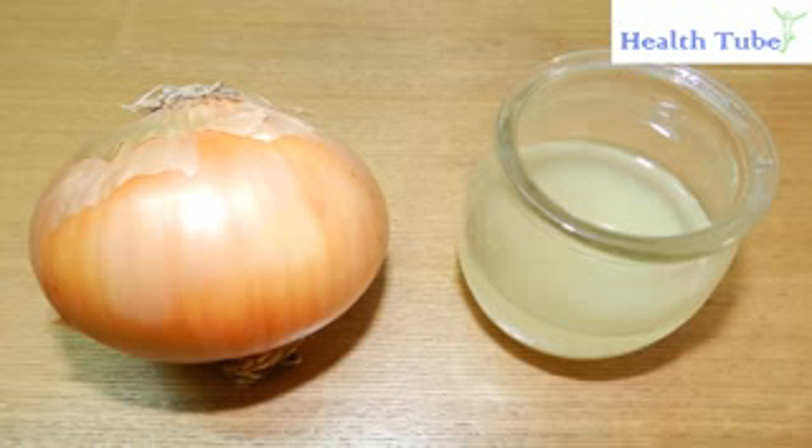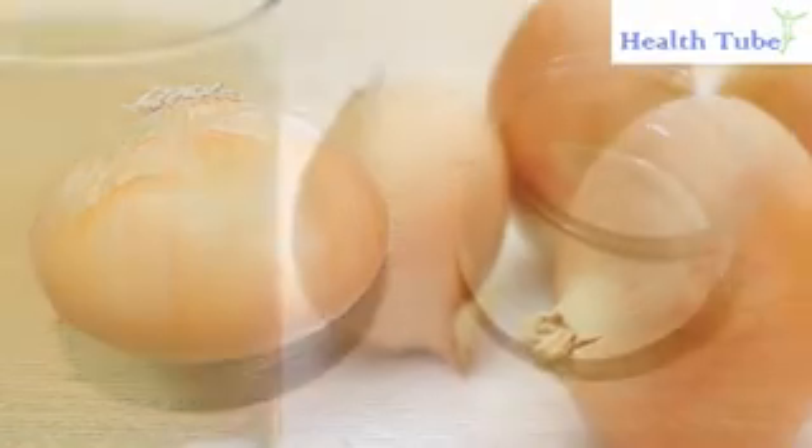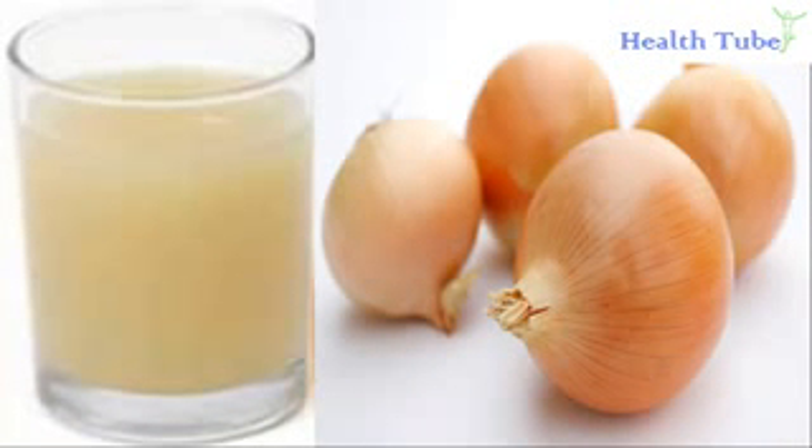Onion juice. Onions have also been found to lower your blood pressure due to the presence of an antioxidant flavonol called quercetin. Try to eat one medium sized raw onion daily. You can also mix 1 teaspoon each of onion juice and honey and take it twice a day for 1 to 2 weeks.